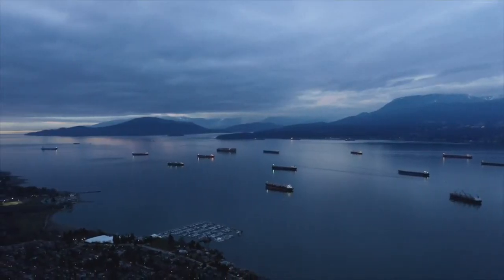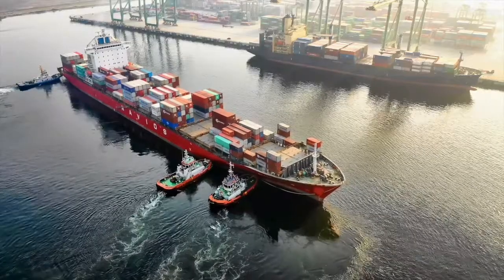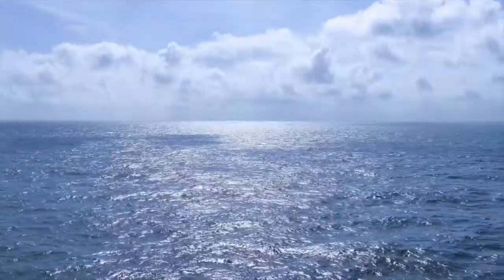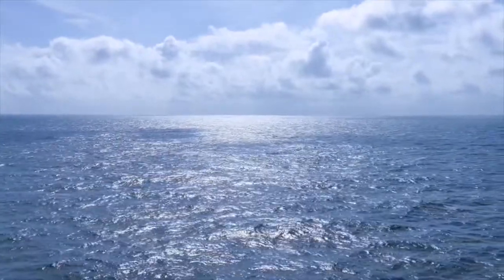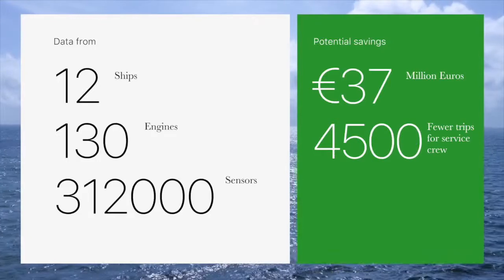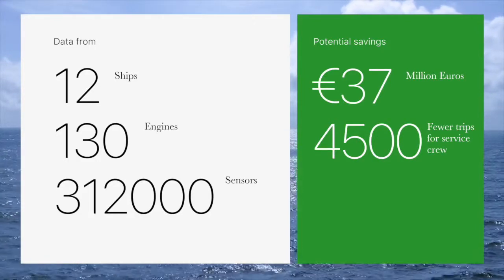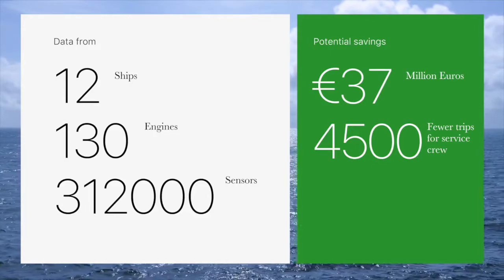Based on a pilot with 12 vessels, 130 engines, and more than 312,000 sensors, this concept will save our client more than 37 million euros within the first five years, as well as reduce their carbon emissions by the equivalent of more than 4,500 avoidable trips to remote locations a year.